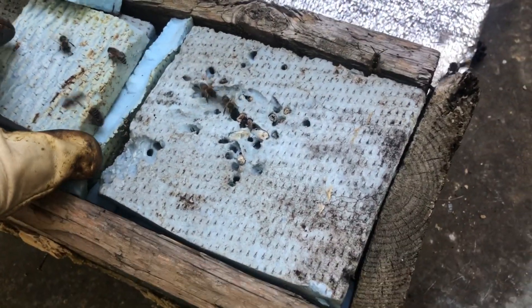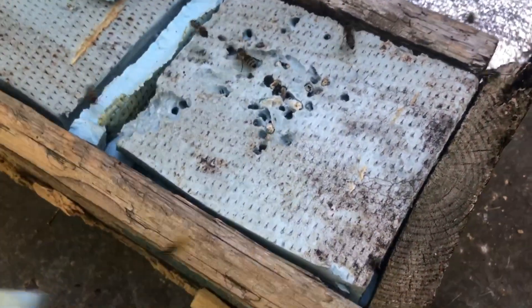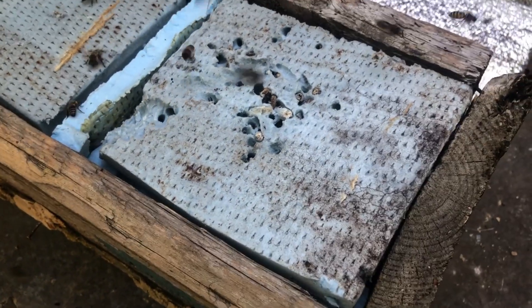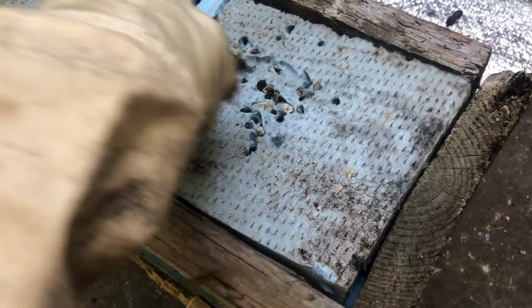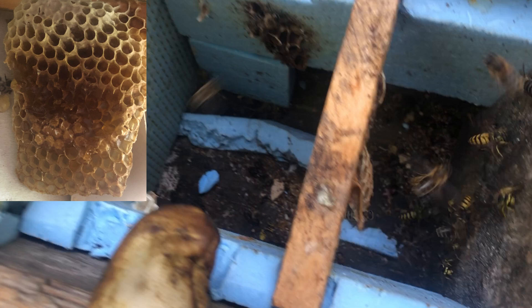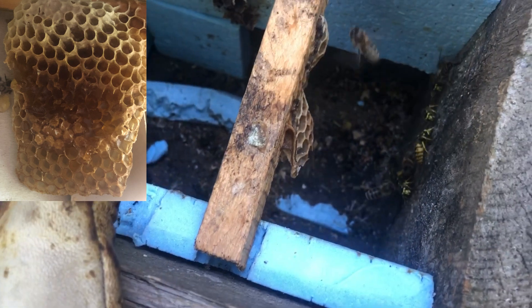During the examination of nuclei with queens, it was noticed that wasps freely flew in and out of one nucleus, although this had not been observed before. After opening the insulation, no bees were found guarding the entrance to the nucleus. There were also no bees or queens behind the insulation on the honeycombs. The family had flown away.